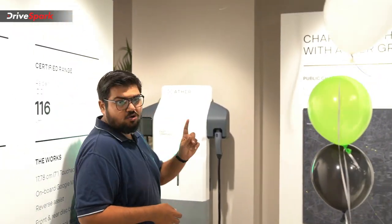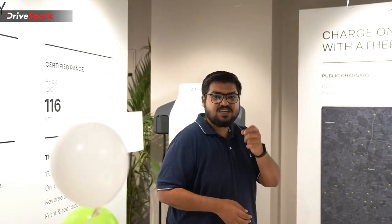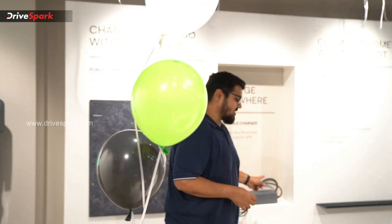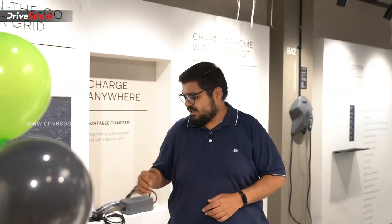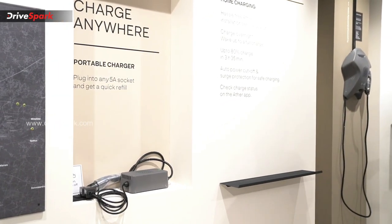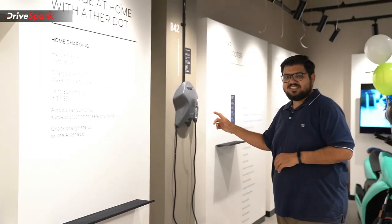This is the fast charging unit here in the showroom. You have the option for customers' charge market. This is also the portable unit for quick charging, and this is the remote charging unit. Next, you have the Ather Dot, which is the charging station.